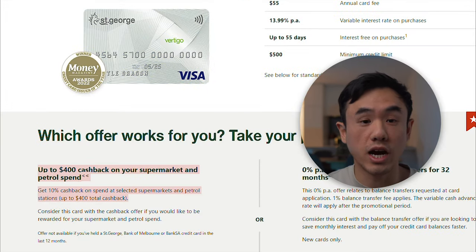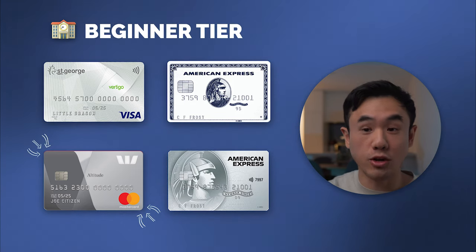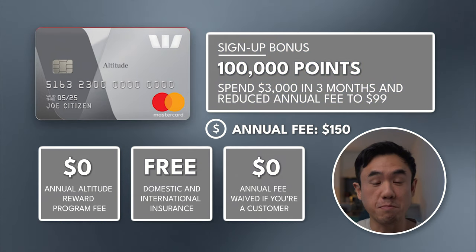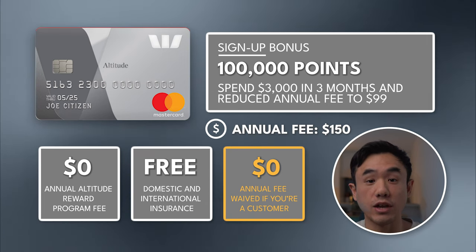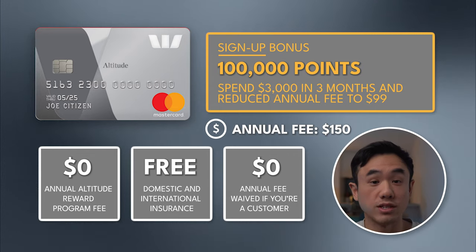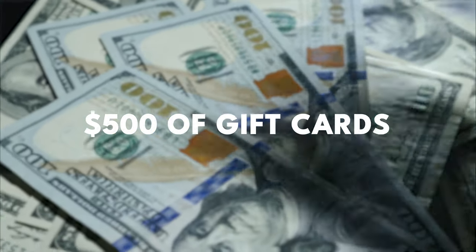For example, the St. George Vertigo credit card gives you up to 10% cash back on all your groceries at major supermarkets, capped at $400 per year. 10% cash back on groceries is exceptional — I can guarantee no other card on the market right now is providing that same benefit. Another strong card is the Westpac Altitude Rewards Platinum credit card. Despite the name suggesting mid-tier, it's listed here because if you're a Westpac customer, they waive the entire annual fee for your first year. As a signup bonus, you also receive 100,000 Altitude Reward Points, redeemable for at least $500 worth of gift cards after spending $3,000 in three months.